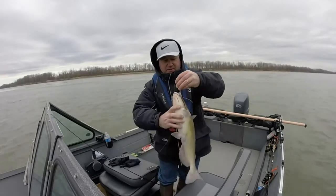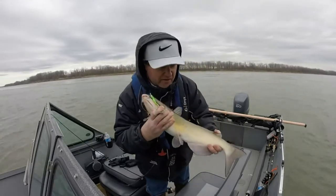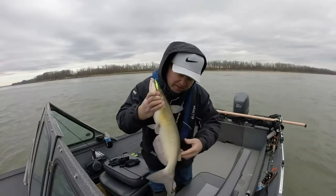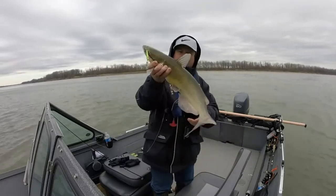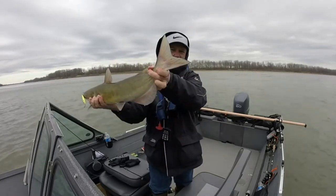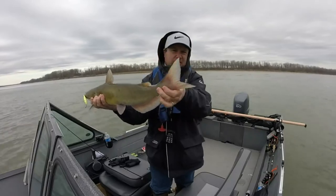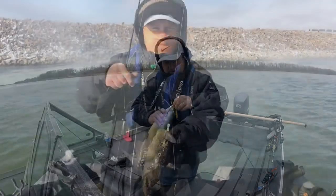I want to show you the difference between a sauger and a walleye. Even though this is a pretty good sized sauger, see these spots right there? That's how you can tell it's a sauger, not a walleye. And then look at the tail too — there's not a white tip on there. Sometimes a sauger will have a white tip, but it's more pronounced with the walleye.